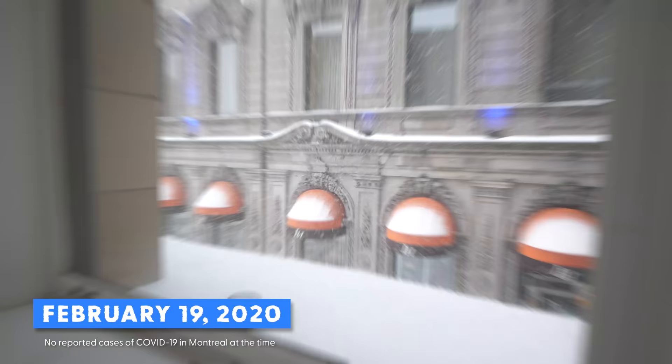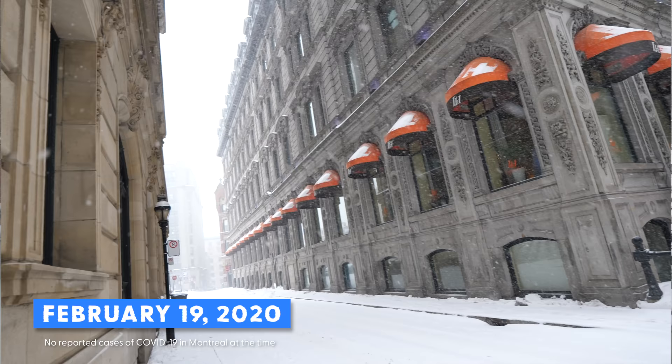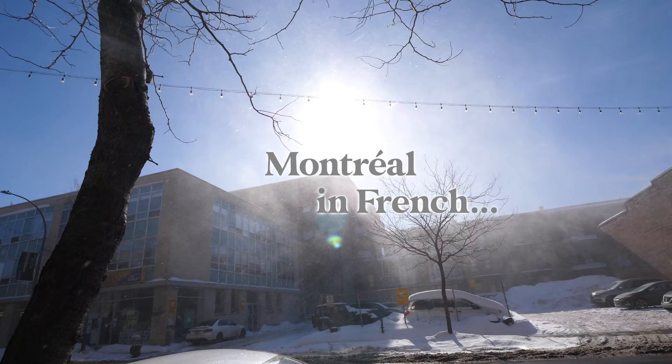We begin the day in Old Montreal, a historic neighborhood with cobblestone streets and quaint charm. By the way, Montreal in French is Montréal. Greetings from Montreal, Canada!